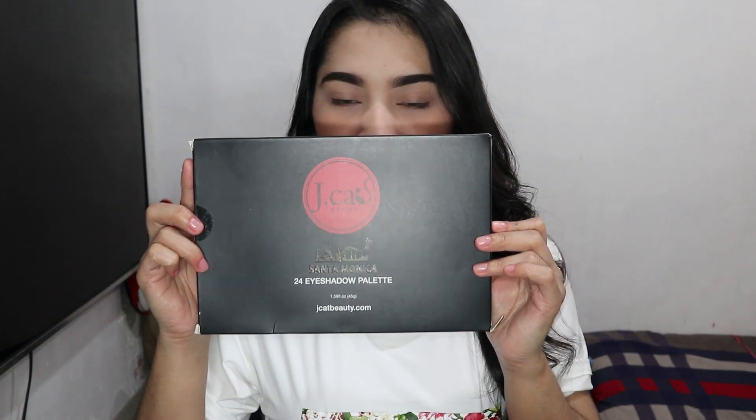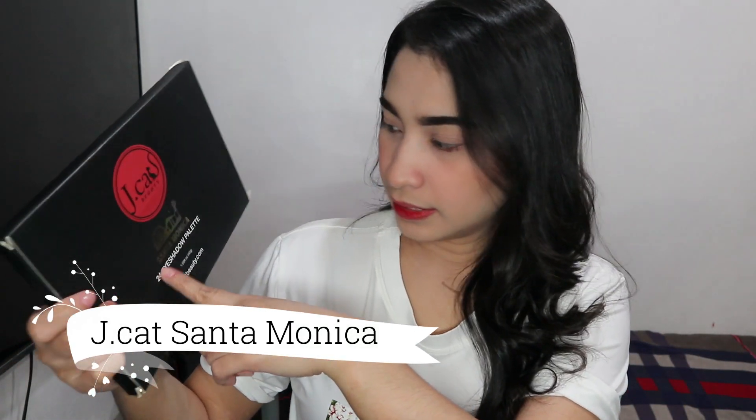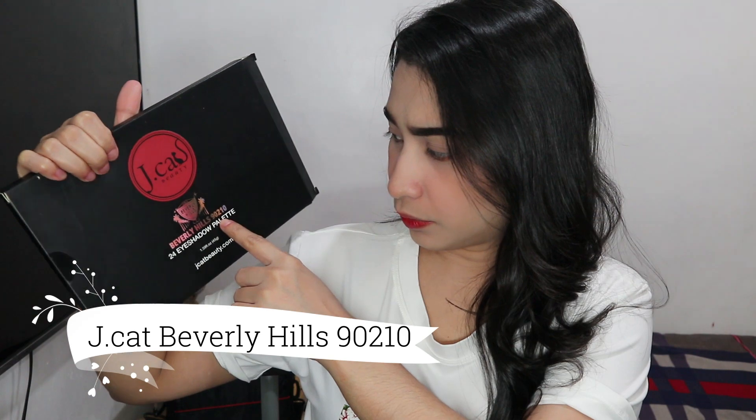So this is their packaging. The label says J-Cat Beauty. The name of this palette is Santa Monica and it has a 24 eyeshadow palette inside. The other one is Beverly Hills 90210 24 eyeshadow palette, with 18 months shelf life upon opening. It has 3 matte and 21 shimmer and sparkle eyeshadows. And the Santa Monica has 12 matte and 12 shimmer.